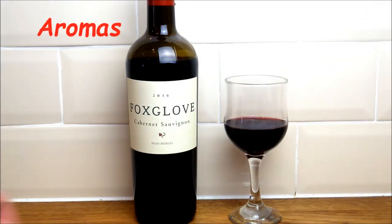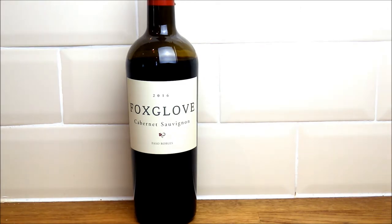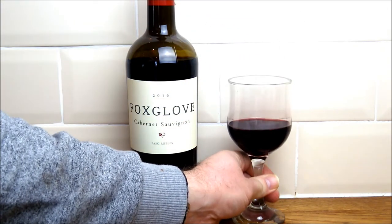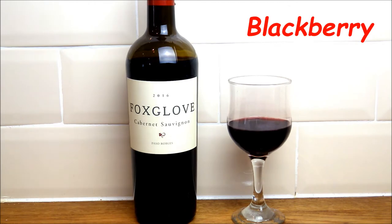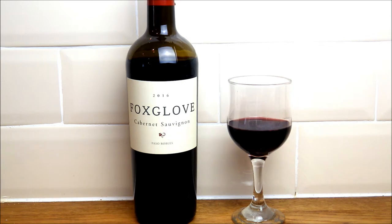Let's start off with some of the aromas from this wine and see what we can detect. Straight away, some very rich blackberry aromas coming through there, with a little hint of raspberries as well — something really quite fruity about that. That's a lovely deep rich aroma.